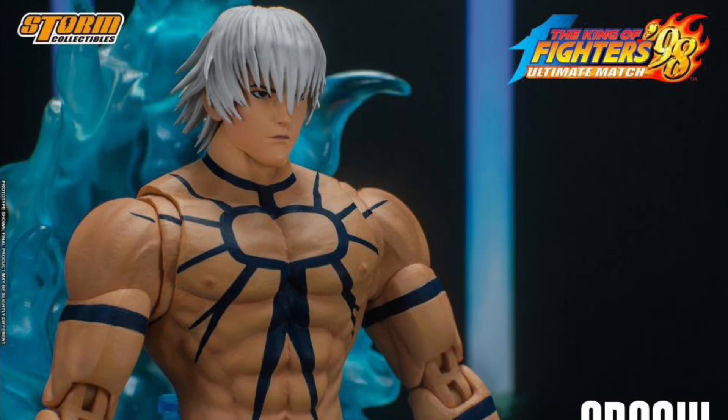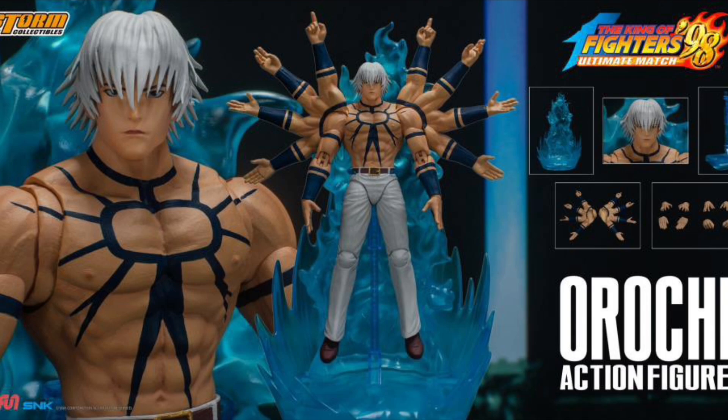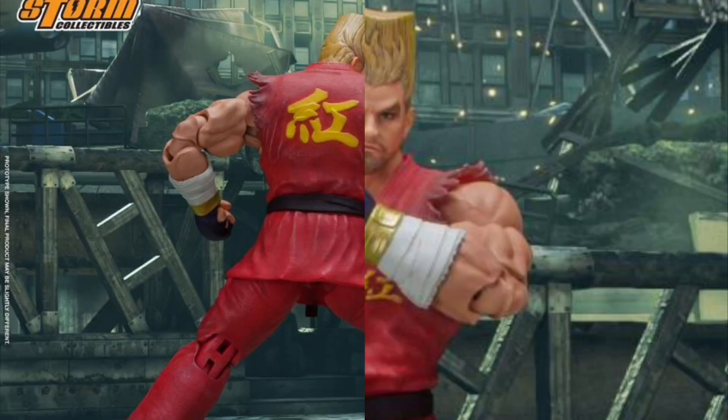Storm Collectibles King of Fighters 98 Orochi, and Storm Collectibles Tekken 7 Paul Phoenix.